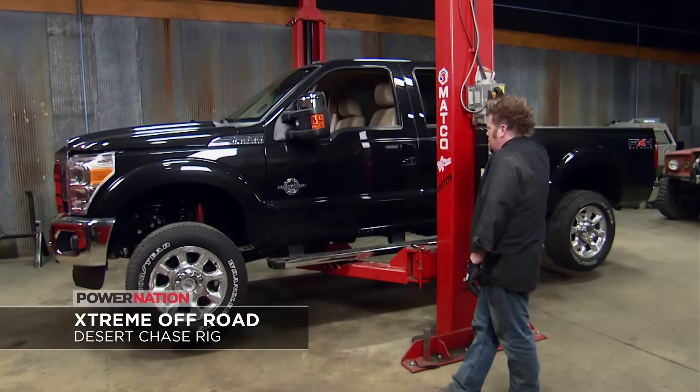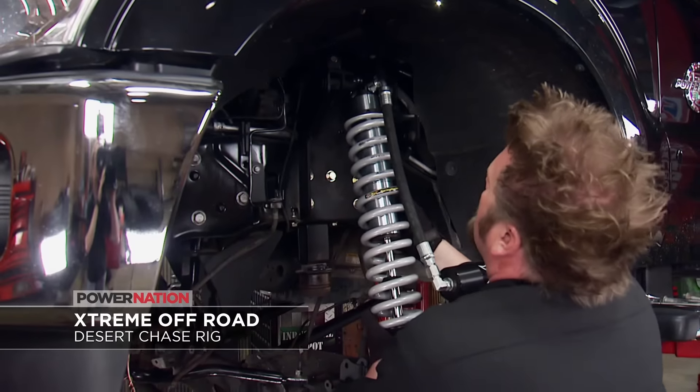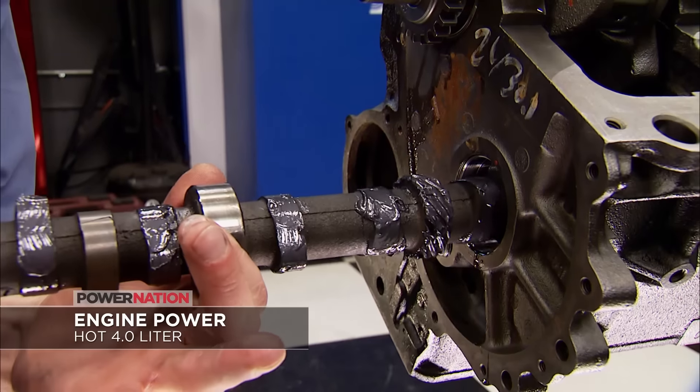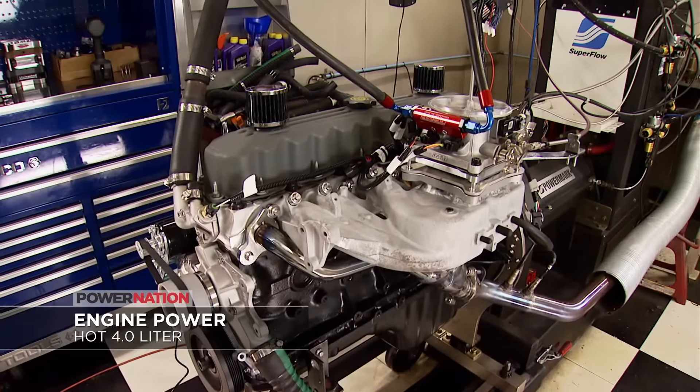We're gonna hear all about it. Plus we'll have this lineup of hardcore tech for you from our shops. On Xtreme, Ian builds an F-250 Power Stroke into the ultimate desert chase rig with a four-link, six-inch lift, Z-36 brakes, and 35-inch tires. Then on Engine Power, the guys rebuild and hop up a four-liter AMC Jeep with big cam, head, and intake.